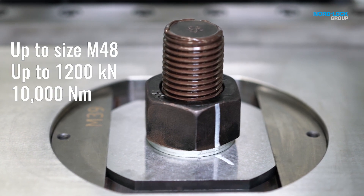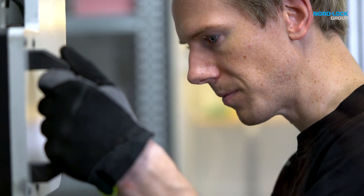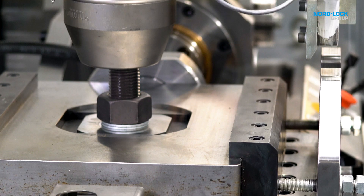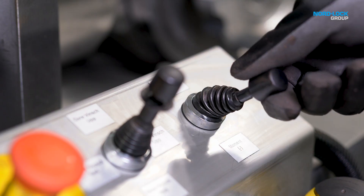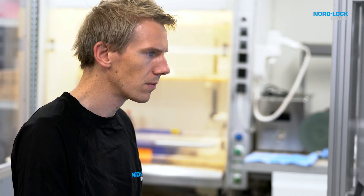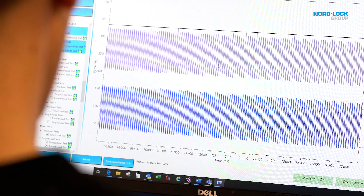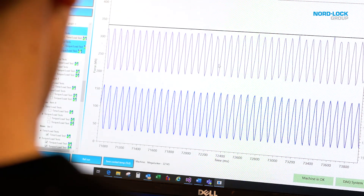We use the Super Junker to analyze bolted connections and provide our customers with recommendations, knowledge, and deeper understanding of their applications. Here in Nord Lock's R&D lab in Sweden, thousands of Junker tests are conducted and analyzed every year. With the new Super Junker, we have raised the bar.